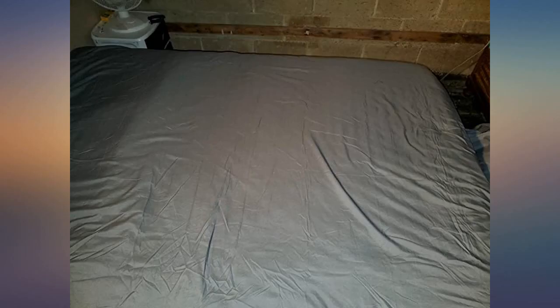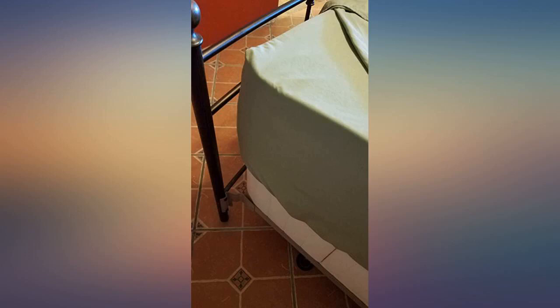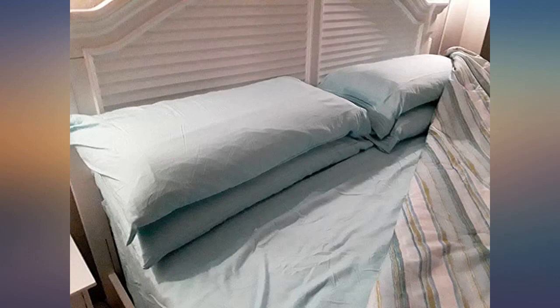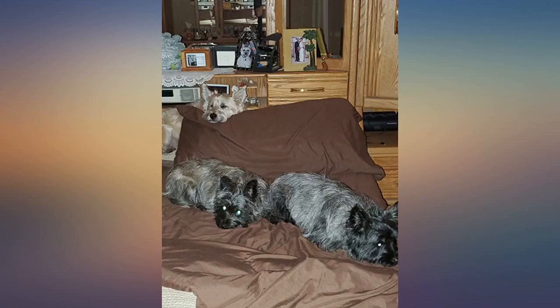I have a memory foam mattress with a thick topper. It is incredibly difficult to find sheets that are deep enough to fit without riding up or a corner popping off in the night. These sheets are super soft and have really deep pockets. They come with a fitted sheet, flat sheet, and 4 large pillowcases. I am so glad I found these.